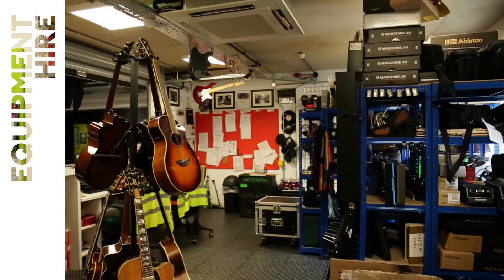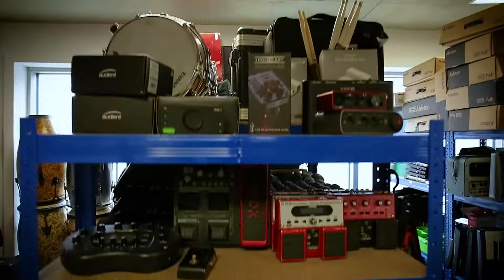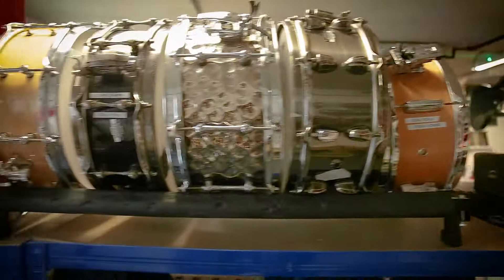At ICMP, we're stocked to the gills with the latest music gear and we ensure this is all available for you to hire, free of charge, for rehearsing and recording on-site.